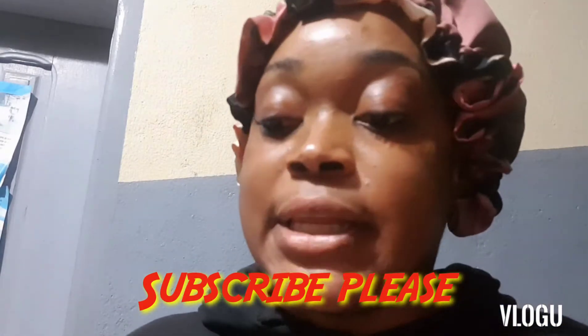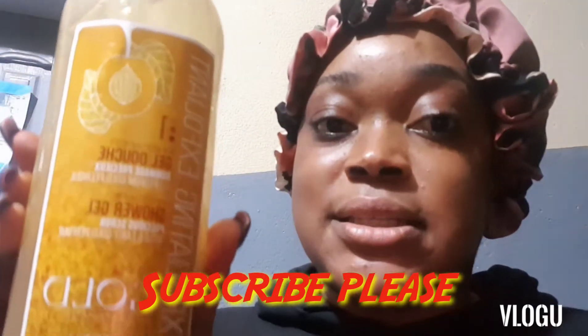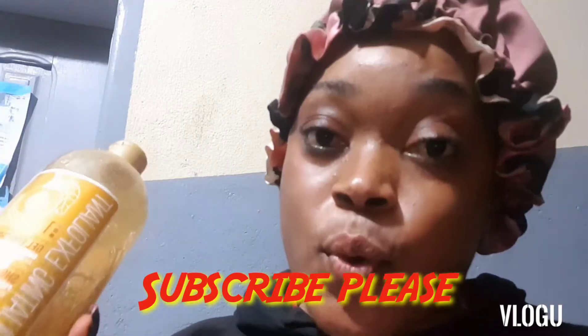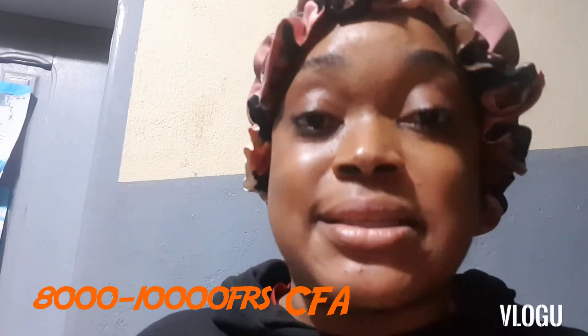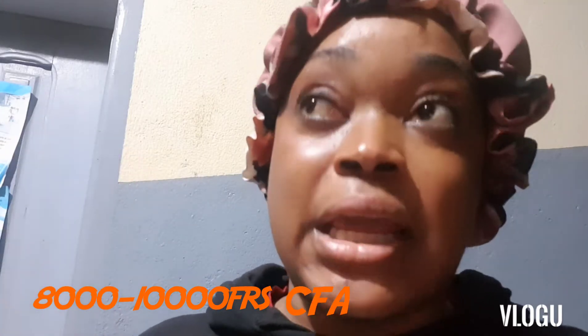Today I'll be reviewing this amazing shower gel for you guys. As you can see, this shower gel is called Fair and White Gold. Fair and White Gold comes as a brownish, sparkling, foamy mixture that is very viscous. It's sold in Cameroon at a price of 8,000 minimum to 10,000 max in big supermarkets. It's very, very nice for the skin.